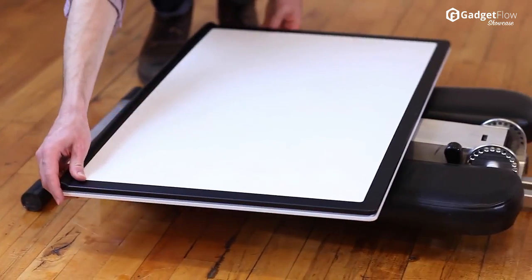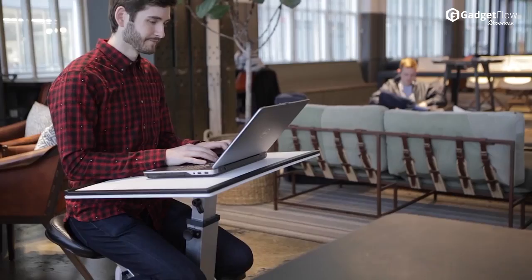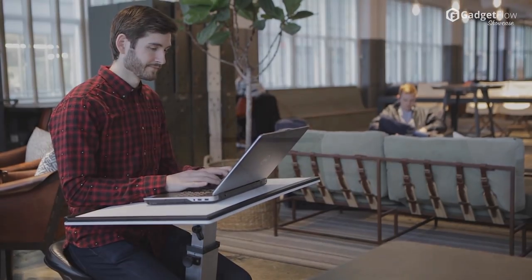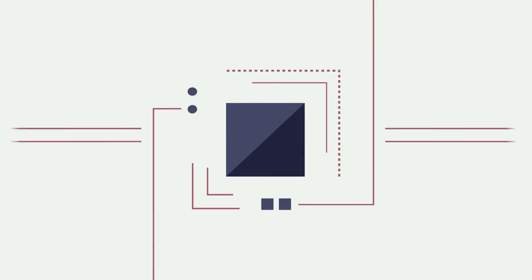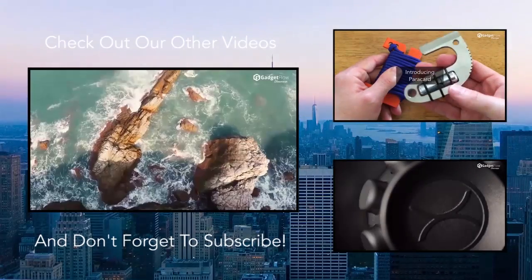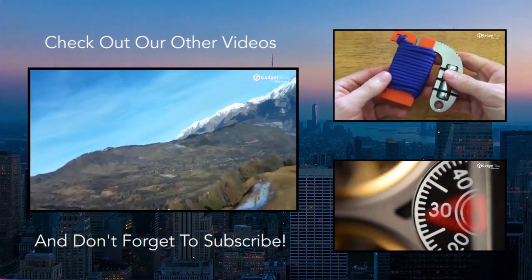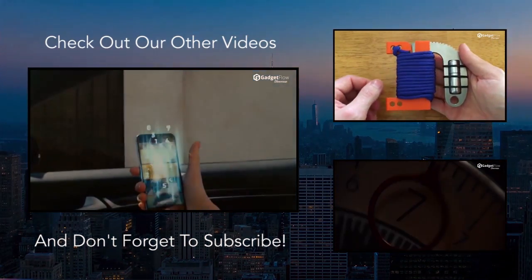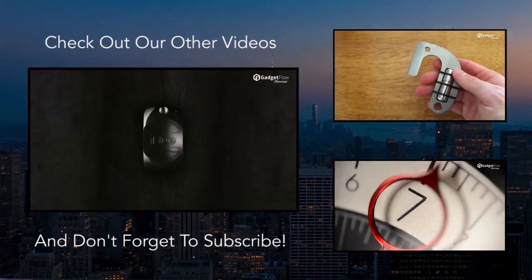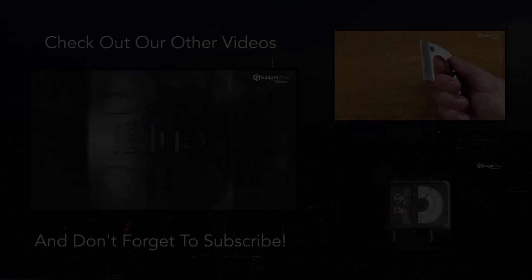A cup holder, a smartphone, or tablet holder are just a couple of the options for the outer edge of the workspace. Check it out on thegadgetflow.com right now. I'll see you next time.